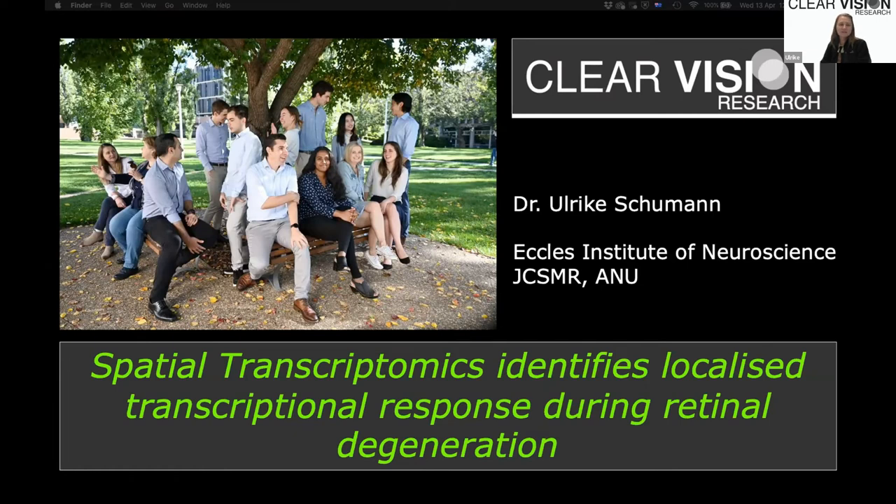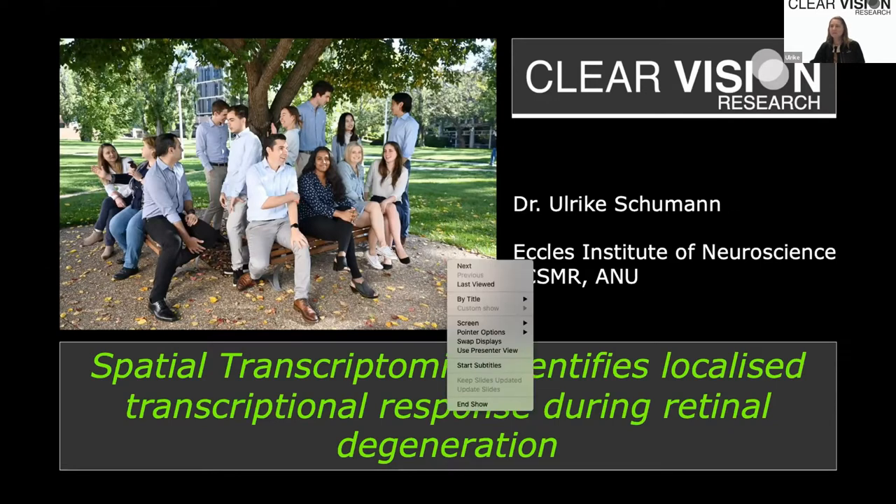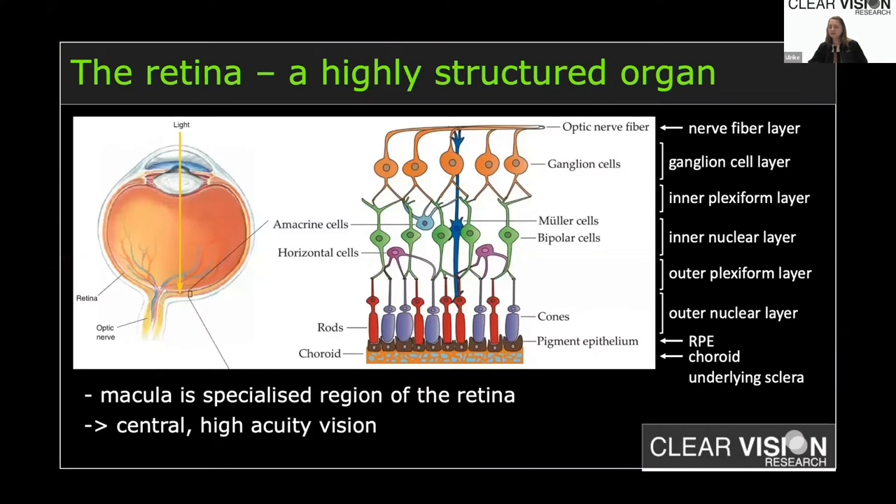Hello everyone. I'm Ulrika Schumann, a postdoctoral researcher at ANU at the John Curtin School at the Eccles Institute of Neuroscience, and I'm going to tell you about how we used the spatial transcriptomics technology from 10x Genomics to identify transcriptional gene responses in the degenerating retina. I'll tell you a bit about the retina and why spatial transcriptomics is really powerful for studying it.